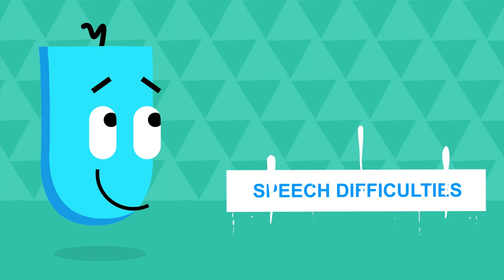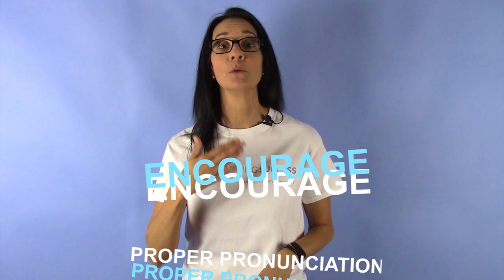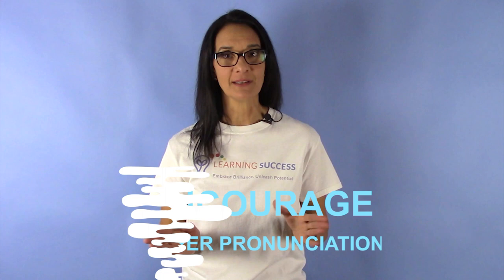Seven: speech difficulties. Speech difficulties may be a sign of phonological dyslexia, especially if they mispronounce words a lot. 'Paschetti' is the common example. While it may be fun to play with these mispronunciations, it's usually best to encourage and work on proper pronunciation. You may also hear word substitutions like 'pacific' instead of 'specific.'